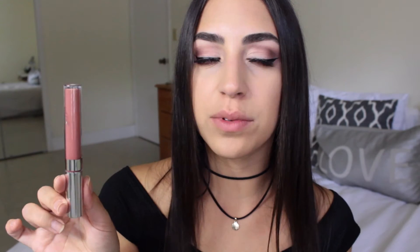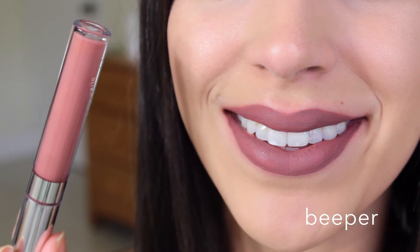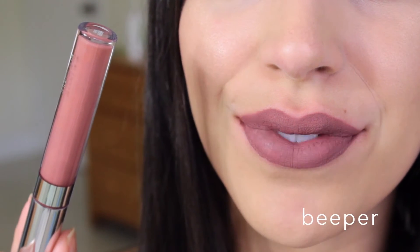Next up is a brownish type of nude — it's called Beeper. To be honest, I got a lot of similarly colored lip mattes. Not sure why, I was just kind of obsessed with them at the moment when I was buying them. Hopefully it looks different on the skin — we'll have to try it out.